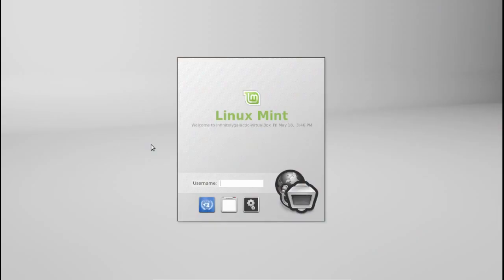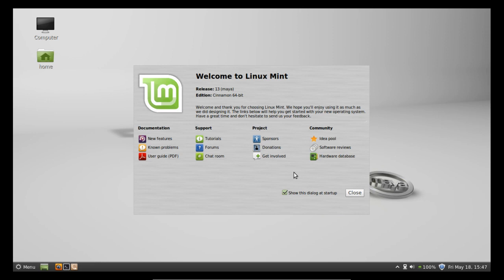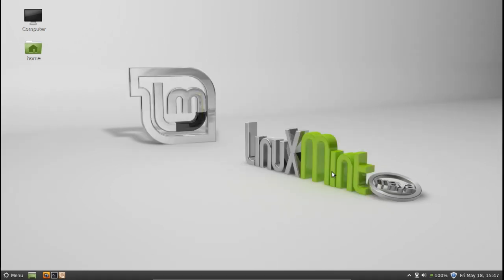Here we are at the Linux Mint login manager, which is new. We throw in our username and password, and you can see that code-wise it is based on the same as GDM2, but they've done a bit of theming — and that's one of the things they wanted to implement. They wanted the ability to theme the login manager, and they've built that in quite nicely. You've got language settings, your session, and of course actions if you want to shut the computer down. One thing I have noticed is it does take a little bit to log in sometimes.